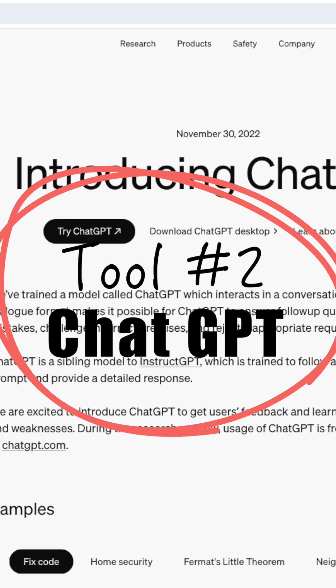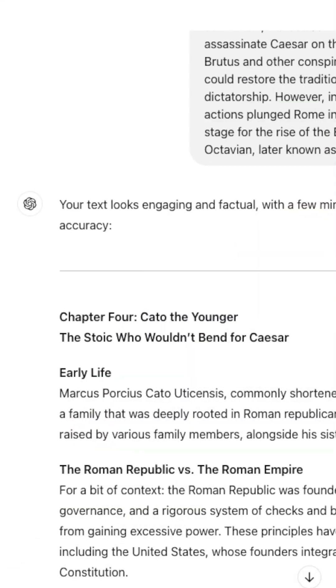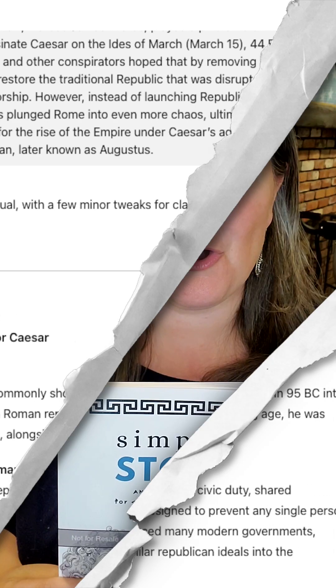I used ChatGPT as well to help me with brainstorming and proofreading. That was the biggest thing I loved about ChatGPT, and you can use the free version to do this. I uploaded the chapters from my manuscript and had ChatGPT go through it with a fine-toothed comb. Usually my long-suffering husband has been my proofreader, but this time he loved being able to get the finished product to read and enjoy.